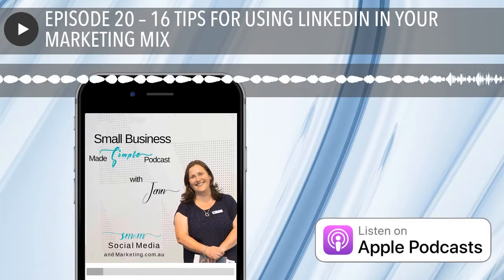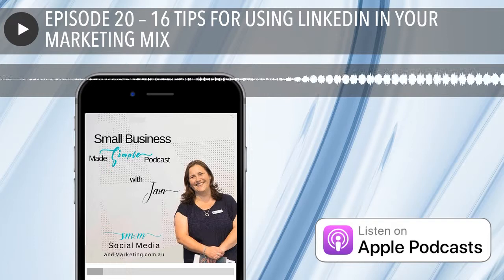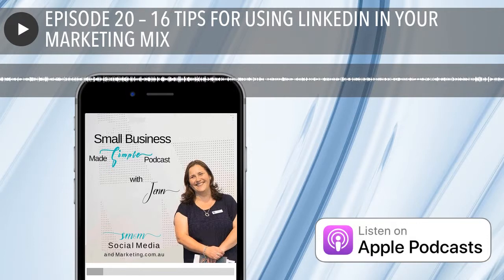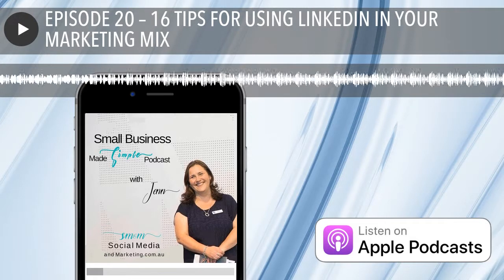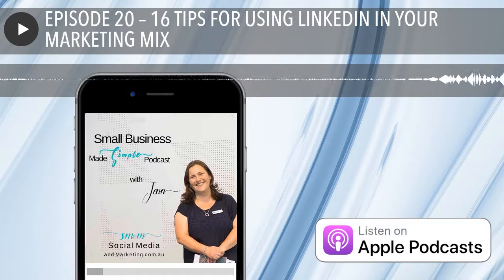So is LinkedIn for you? If you want to grow your network, do online networking, set yourself up as the expert and go-to person in your industry, maybe create opportunities including employment or different business ventures — then I think LinkedIn's for you. Or maybe you're just sick of the trolls on Facebook. And I can't forget to mention Google rankings. Google anyone's name and if they have a LinkedIn profile, chances are it'll come up in the first couple of search results. We can spend thousands on keywords to get a ranking like that, but a LinkedIn profile is like money for jam as far as SEO rankings go.